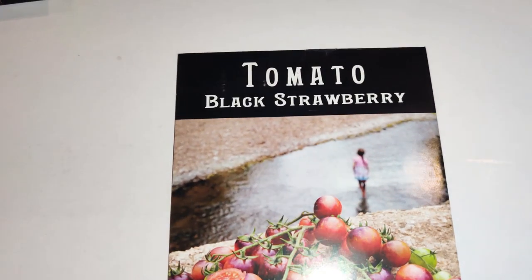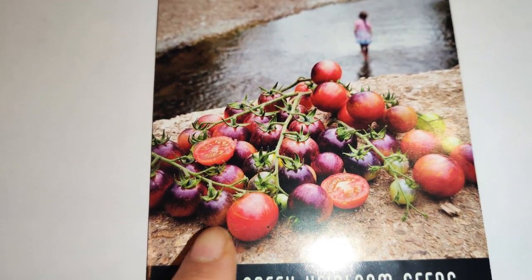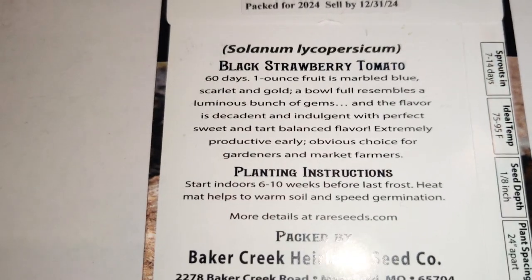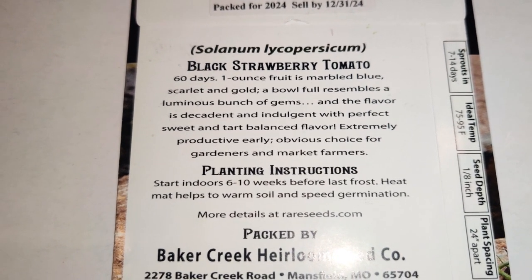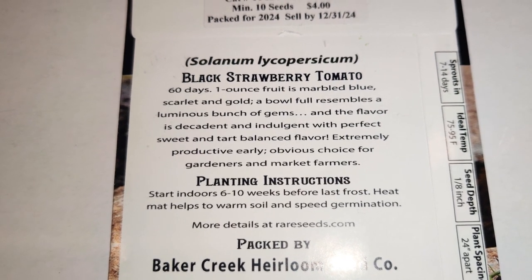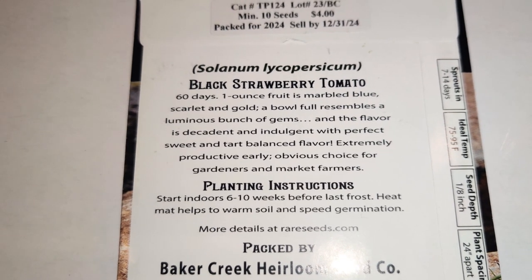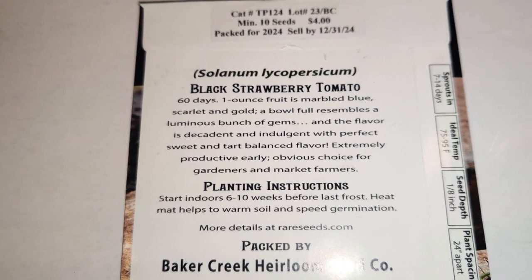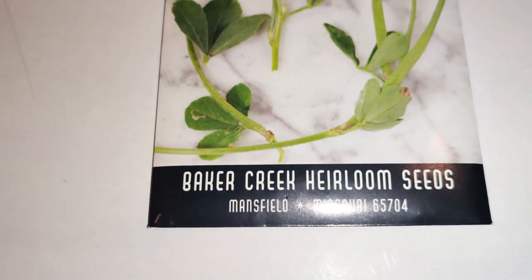Next I got this Black Strawberry Tomato — I normally don't get tiny tomatoes but they look so gorgeous. I wanted to try it especially with that name. The one-ounce fruit is marbled blue, scarlet, and gold; a bowl full resembles a luminous bunch of gems. The flavor is decadent and indulgent with perfect sweet and tart balance, and it's extremely productive — an obvious choice for gardeners and market farmers.